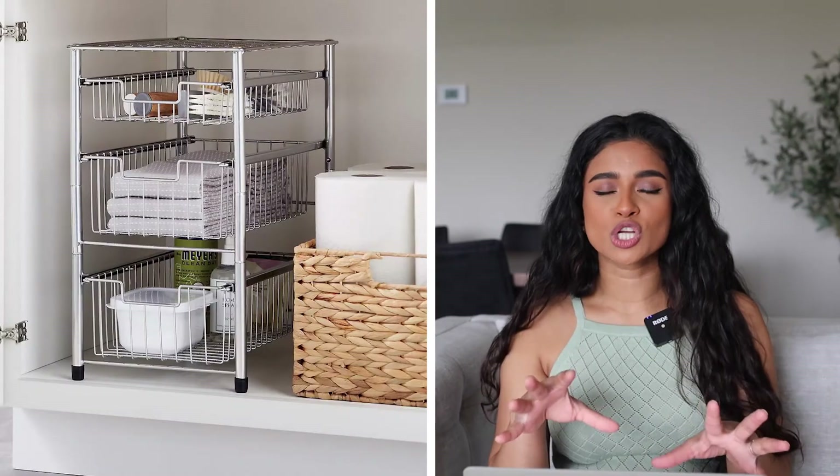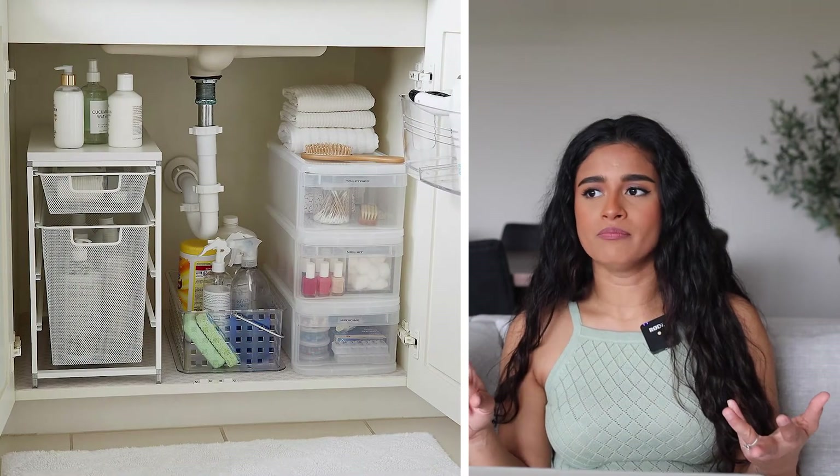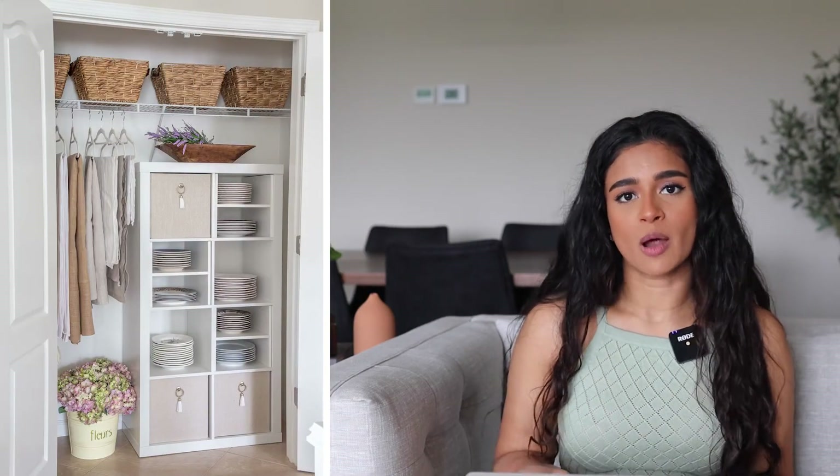Another thing I've noticed is that a lot of people forget to use the vertical space they have inside cabinets that don't have shelving, or closets. For example, under a washroom vanity or underneath a kitchen sink, typically there isn't shelving there, but there is a lot of wasted vertical space. Definitely get some sort of storage for inside of those cabinets. Amazon, Ikea, Walmart, and Target all have so many options for storage inside of cupboards like that.